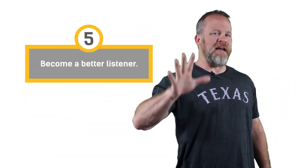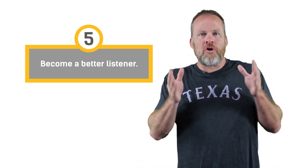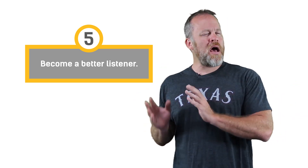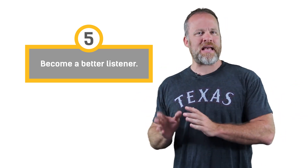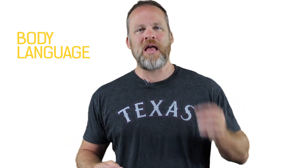Tip number five: become a better listener. Develop the art of listening. Sherlock Holmes developed his art of listening so well that he could not only hear what was being said, but what wasn't being said. Watch their body language — see if they're looking away or if their arms are crossed. Become a great listener, ask questions, and you will become more like Sherlock Holmes.